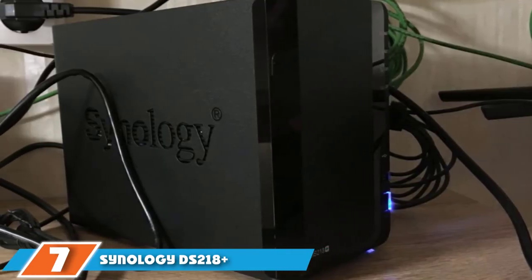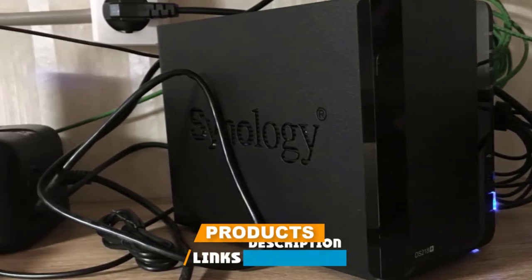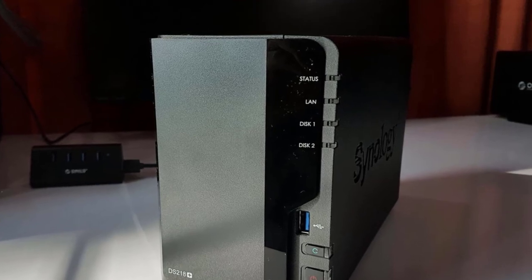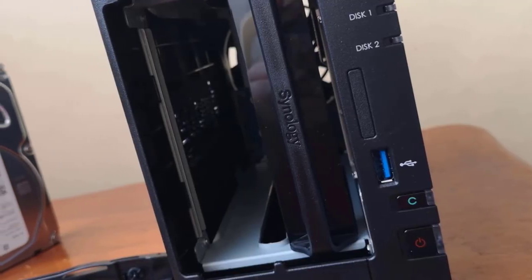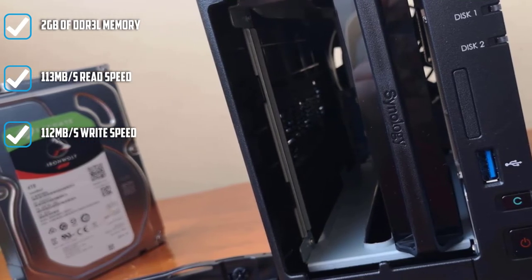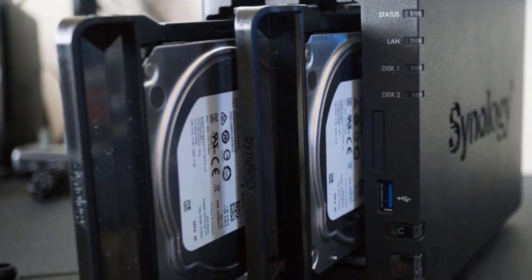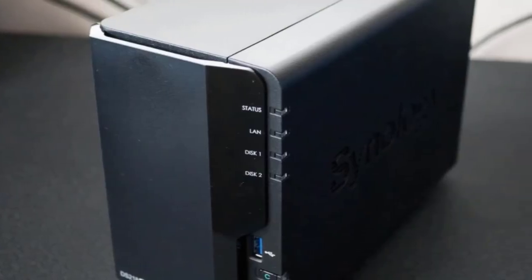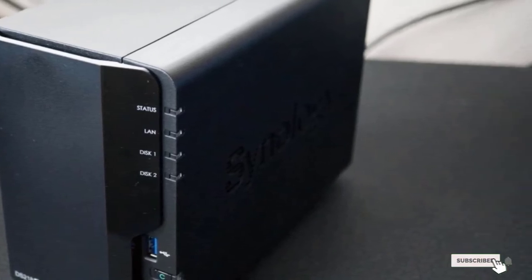Moving on to number 7, the Synology DS218+. This handsome piece of equipment comes in a unique curved design with different shades of black and white lettering. The DS218 Plus is powered by an Intel Celeron dual-core CPU running at 2.0GHz, ensuring no slowdowns under heavy workload. It also includes 2GB of DDR3 RAM and comes with 2 hard disk drives at 12TB of storage each. Note that this model is not expandable, but it does include 3 USB 3.0 ports for connecting additional devices.